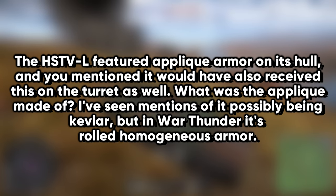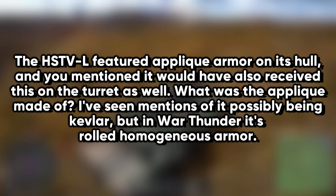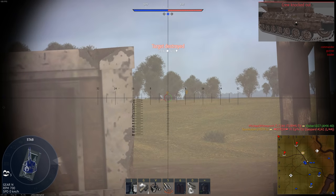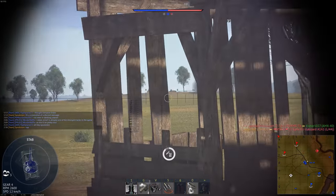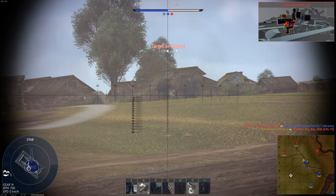The HSTVL featured applique armor on its hull, and you mentioned it would have received this on the turret as well. What was the applique made of? I see mentions of it possibly being Kevlar, but in War Thunder it's RHA. The applique we looked at and modeled was, I believe, a sandwich of Kevlar and ceramic, because that had the best strength-to-weight ratio at the time of the study. I'm not sure why War Thunder would model it as RHA — that would have added weight to what was supposed to be a lightweight, very mobile vehicle.